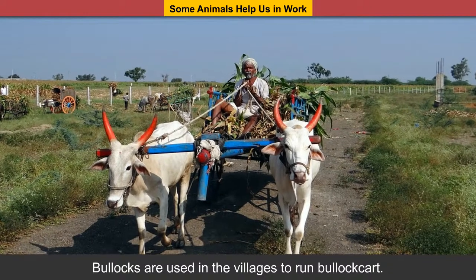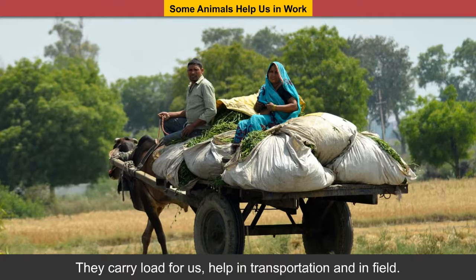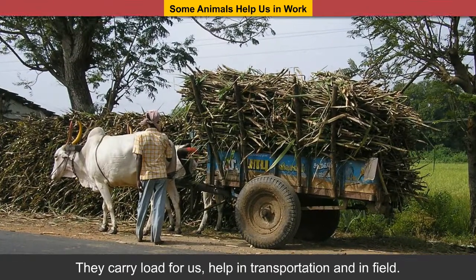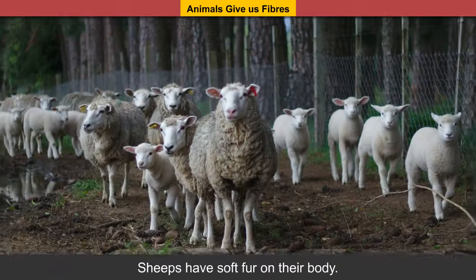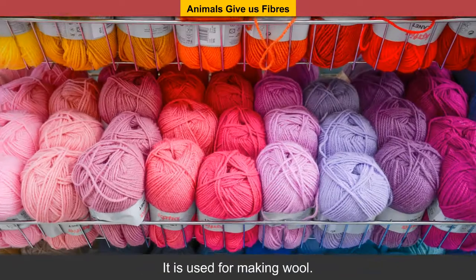Bullocks are used in villages to run bullock carts. They carry load for us and help in transportation and in the field.